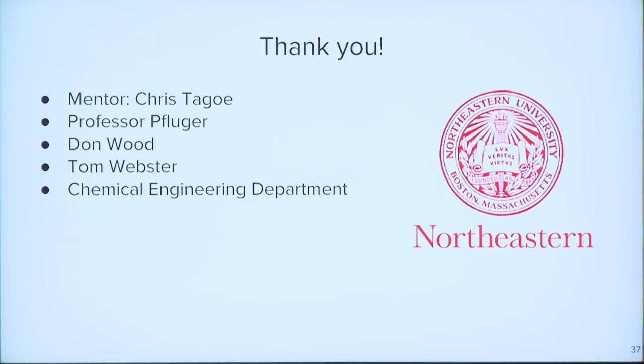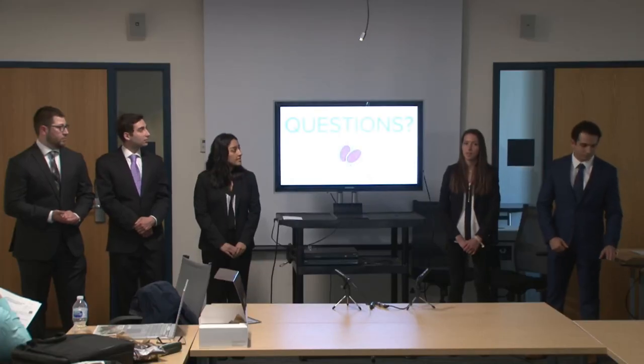We want to say thank you to our mentor Chris, who couldn't be here today — he's in Texas — to Professor Pflueger, Don Wood, Tom Webster, and the entire Chemical Engineering Department. And with that, does anyone have any questions?